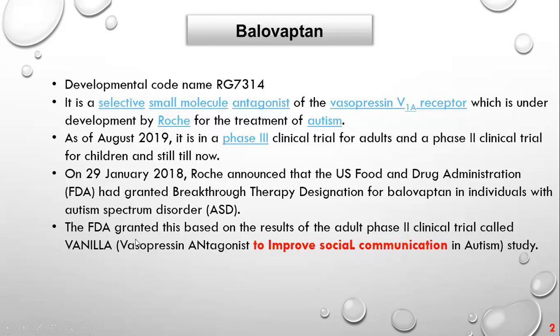It's only about social communication, so it's not a treatment for autism overall — it only aims to improve social communication and interaction in people with autism. The VANILLA study was done on adults from different parts of the United States, and it showed that some of the adults improved their social skills.